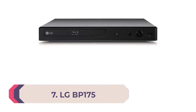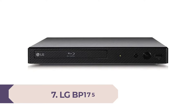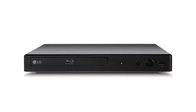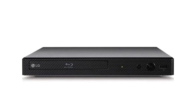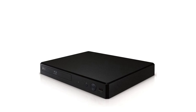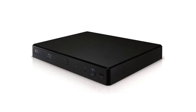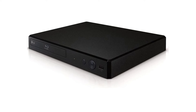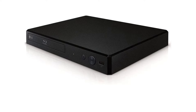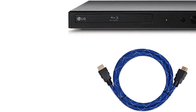Number seven: LG BP175. If you just need a cheap blu-ray player from a brand name you can trust, we think there's no finer choice than the LG BP175. This model is a few years old now, sure, but it still does everything you need it to while keeping costs low. It doesn't offer much in the way of frills — it doesn't play 4K or support HDR.